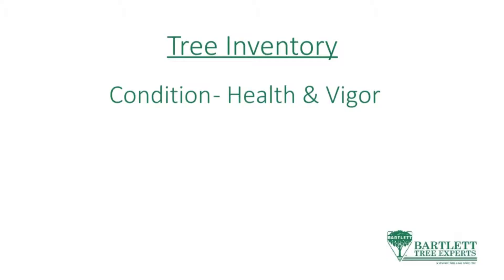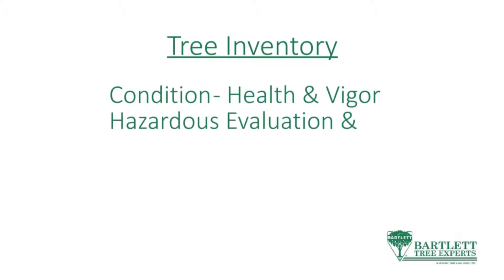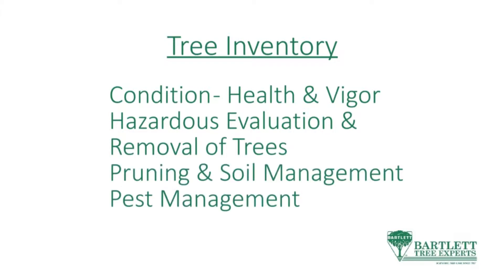We wanted to identify the trees' condition, health, and vigor, recommending hazardous evaluations and removals of the appropriate trees, and making recommendations for pruning, soil management, and pest management to promote tree safety, health, and longevity.